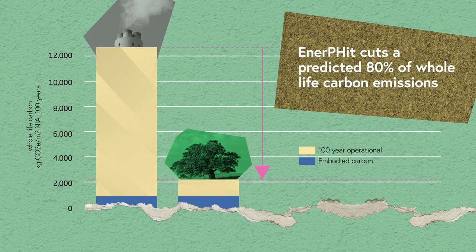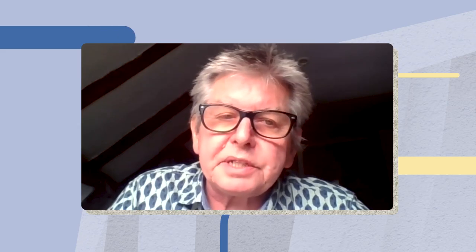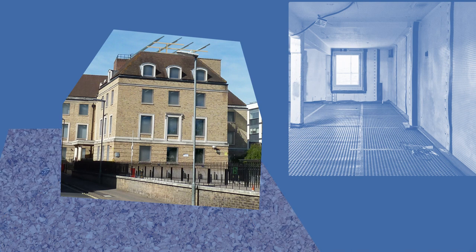In addition to that, we said it should be an exemplar of the circular economy in actual practice. Putting together all of these criteria makes this project one of the most ambitious projects in the built environment sector.